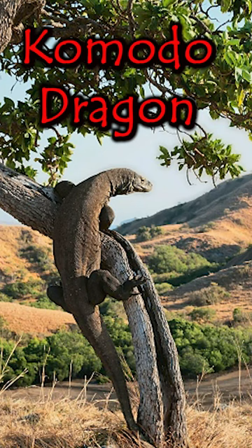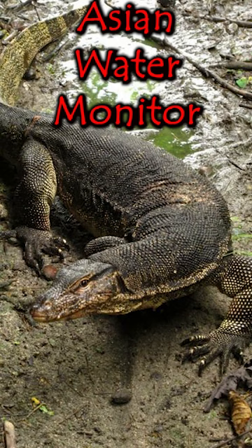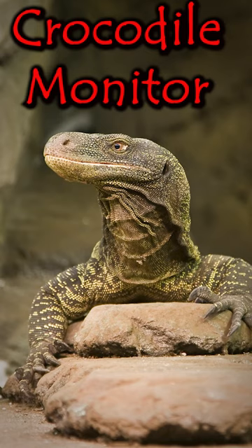They follow the Komodo dragon, which you will rarely see in captivity, the Asian water monitor, and the crocodile monitor, both of which you will see some more experienced reptile keepers keep.